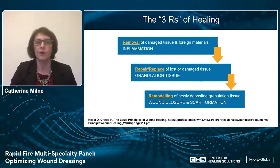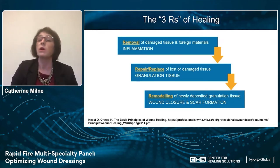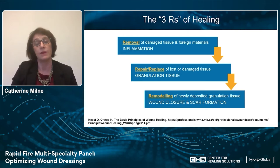I think we're all familiar with the three R's of healing. We have to remove damaged tissue and foreign material — we need to debride that devitalized tissue, but we also have to think about inflammation. Dr. Schneider will be going into this in more detail. We have to repair and replace that lost or damaged tissue, and we are really striving for robust granulation tissue to be deposited in that wound bed. Then we need to take care of that wound after it's closed and do everything we can to improve tensile strength and scar formation.